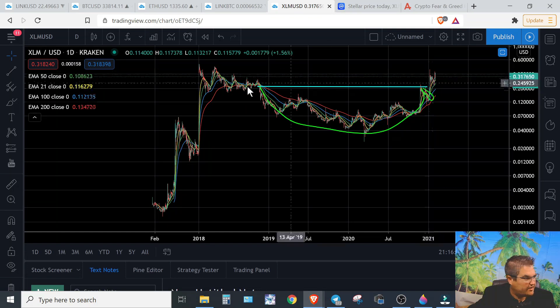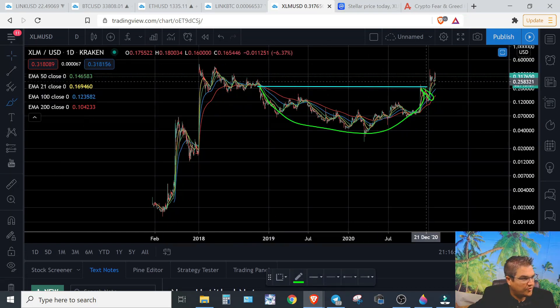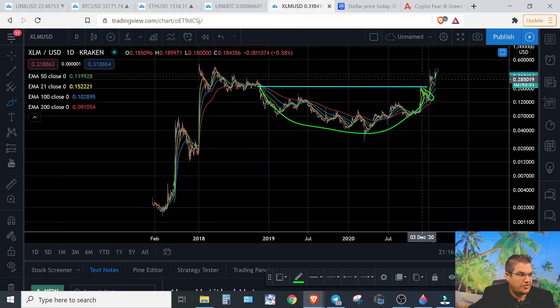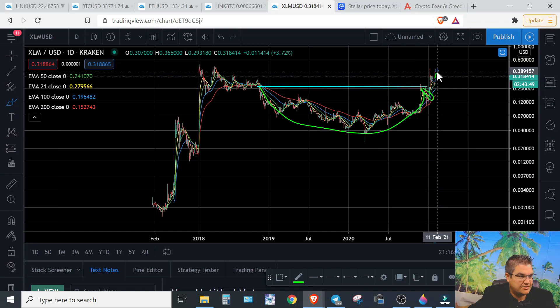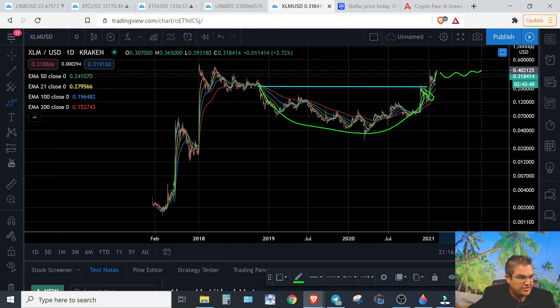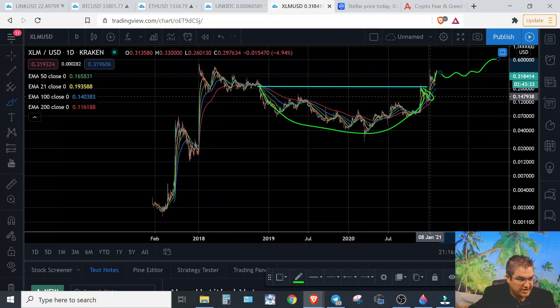And then you start your breakout. Most of the time you never see these prices again — you will more than likely see continuation. Now, who knows how long this takes, but technically speaking, this should be about the last time you ever see these prices out of XLM, with this cup and handle confirming.